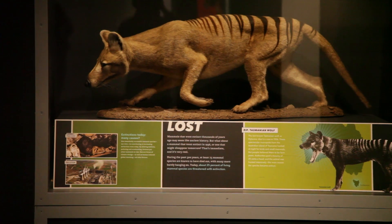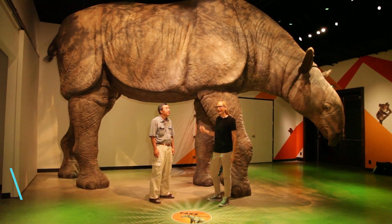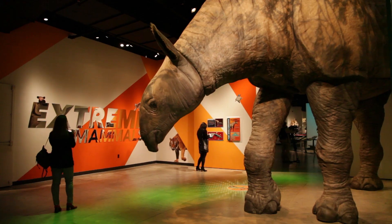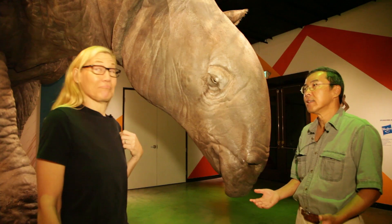We've got Extreme Mammals at the Natural History Museum right now and this stuff is amazing. This is Indricotherium, and it's from Mongolia. It's the largest mammal ever to have lived on land — something like 17 feet tall and about four times as heavy as an elephant. That's pretty extreme.